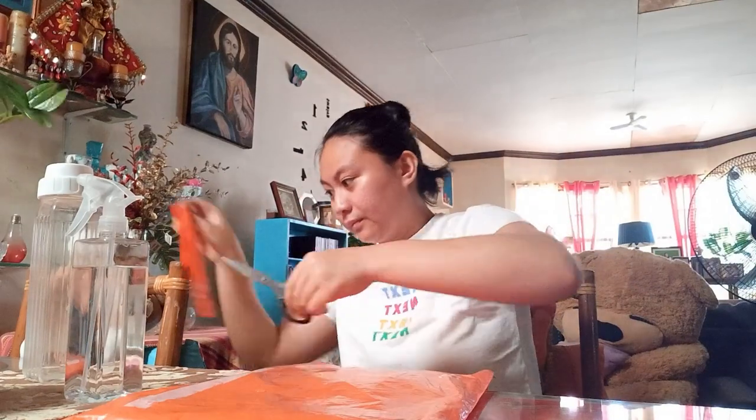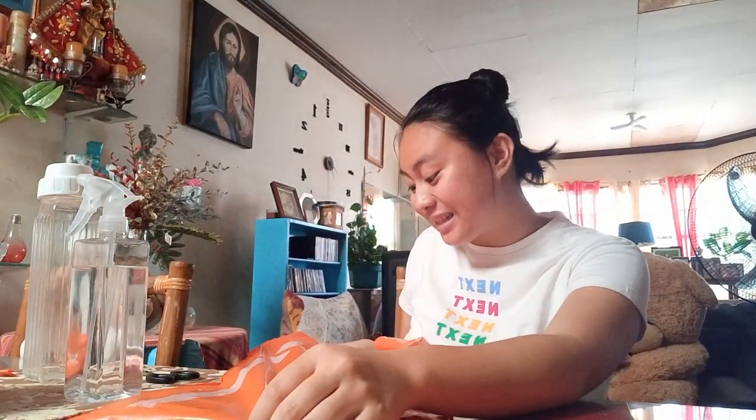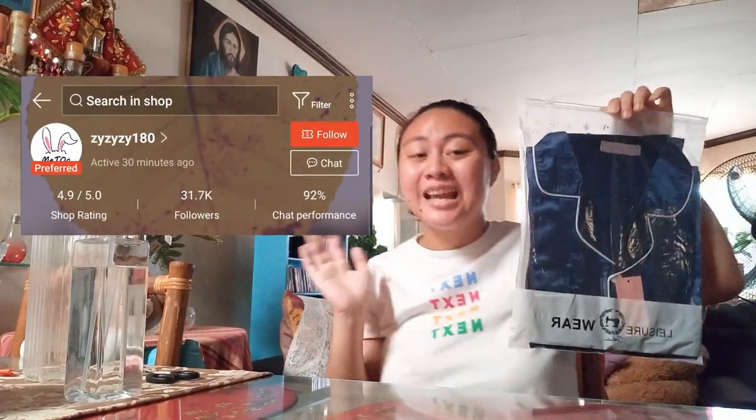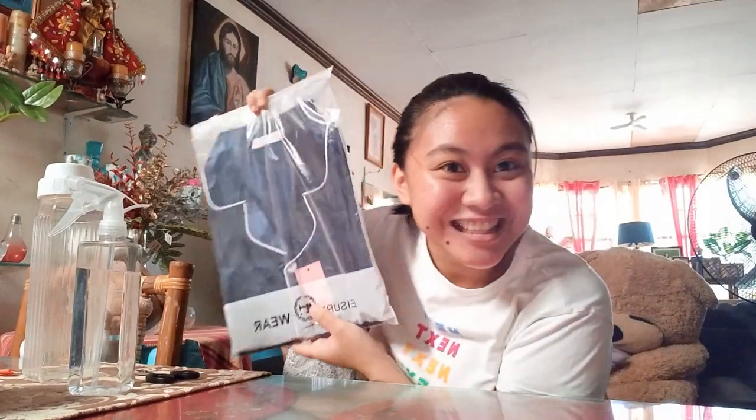And my last parcel is... it's a pajama! It's a silk pajama from this shop. Binili ko ito dahil gagamitin namin ito sa birthday ng best friend ko by next month — September. I'm so excited, kaya binili na ako. Ta-da! Let's try it on.